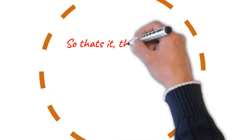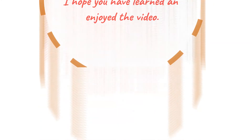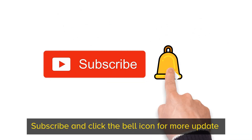So that's it — these are the brief discussion on Telmisartan. I hope you have learned and enjoyed the video. Please don't forget to like, share, subscribe, and click the bell icon for more updates.